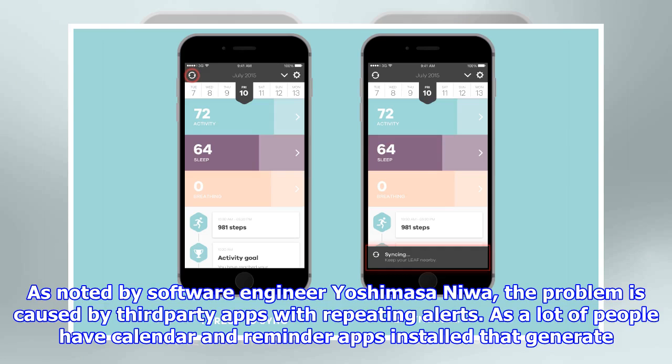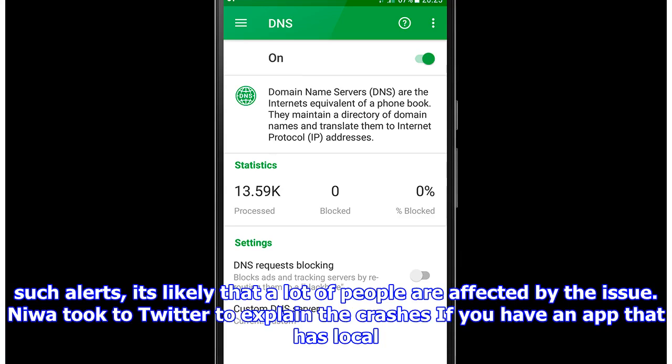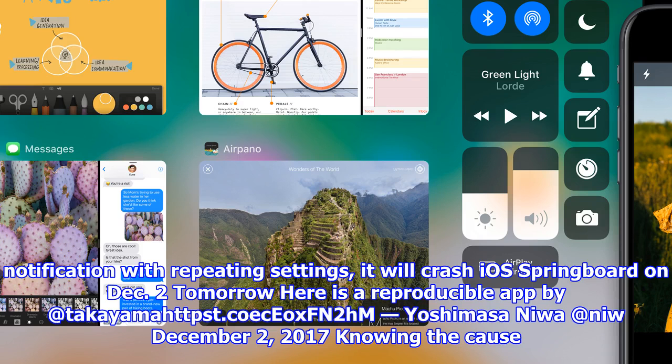As noted by software engineer Yoshimasa Niwa, the problem is caused by third-party apps with repeating alerts. As a lot of people have calendar and reminder apps installed that generate such alerts, it's likely that a lot of people are affected by the issue. Niwa took to Twitter to explain the crashes: if you have an app that has a local notification with repeating settings,